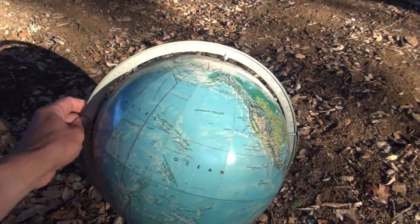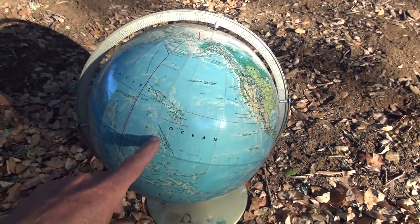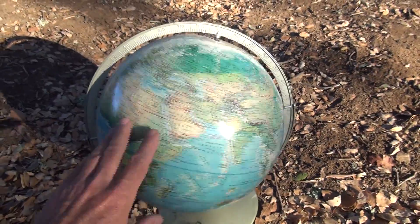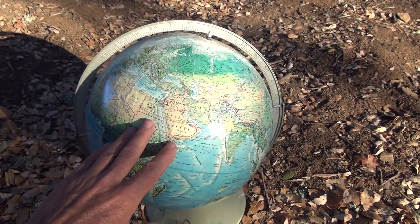You can see that the axis of the earth is pretty much perpendicular to the circle of illumination. As I spin this earth, all of the earth is getting sunlight right now in the evening. This is universal throughout the world.